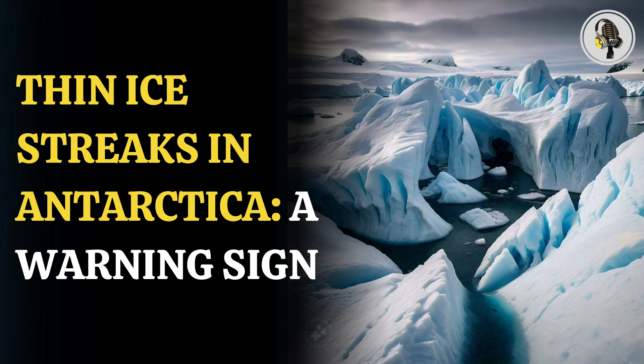According to the National Snow and Ice Data Center, these ice streaks are made up of nilas, a type of super-thin ice that is less than 4 inches or 10 centimeters thick. Nilas is formed when loose ice crystals merge into fragile sheets across a still surface.